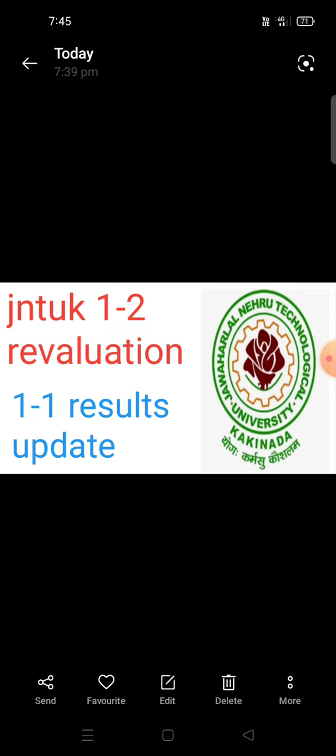Guys, in the previous video we covered how to check JN2K12 Supply Results on the June 6th week, and 1-1 Supply Results on the June 4th week.